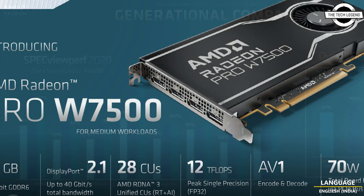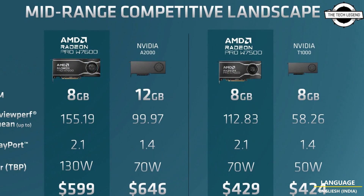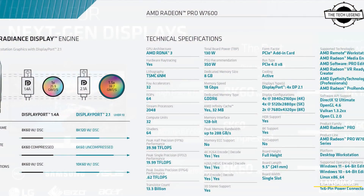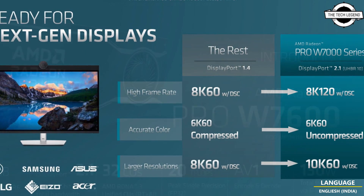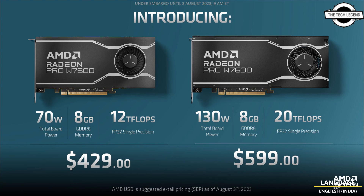The W7500 is a cut-down version of the same Navi 33 silicon as the W7600, featuring 28 RDNA3 compute units, 1792 stream processors, 56 AI accelerators, 28 ray accelerators, 112 TMUs, and 64 ROPs. It also offers 8 GB of GDDR6 memory across a 128-bit memory bus, but downclocked to 11 Gbps.